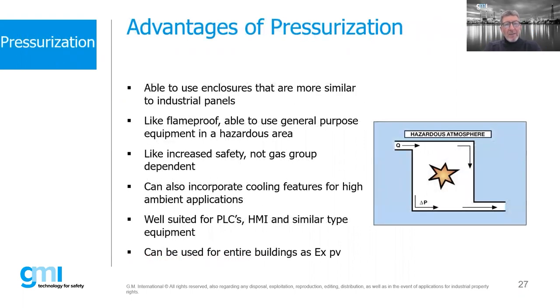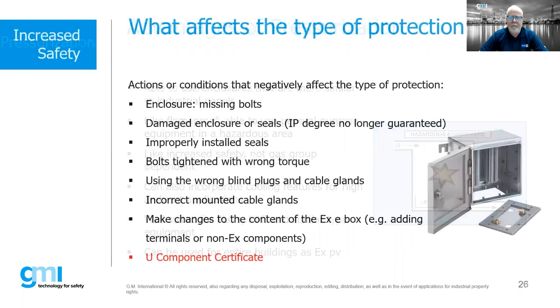Question: does an EXE junction box with terminal blocks or a PLC inside require that all equipment inside is also certified for the installation area? Yes, that's correct — anything going inside that enclosure must have its own EX certification. So if you take a GMI barrier and place it inside a box certified for Zone 1, but the barrier is only suitable for Zone 2, the default would be Zone 2, and the box itself would have to be certified for use with that barrier installed.